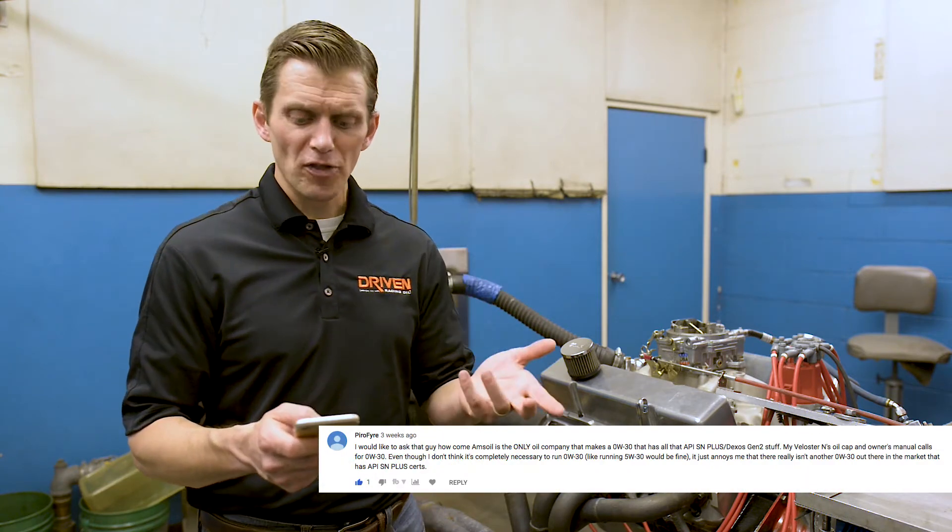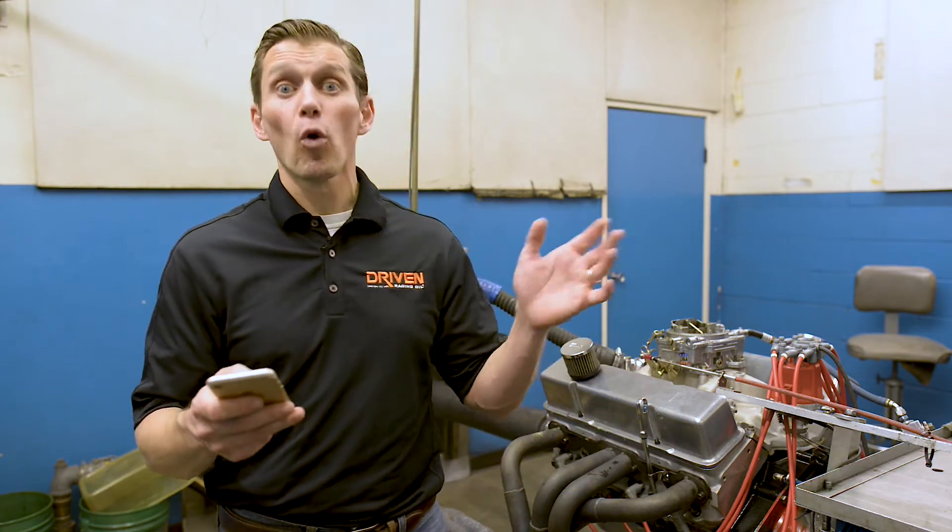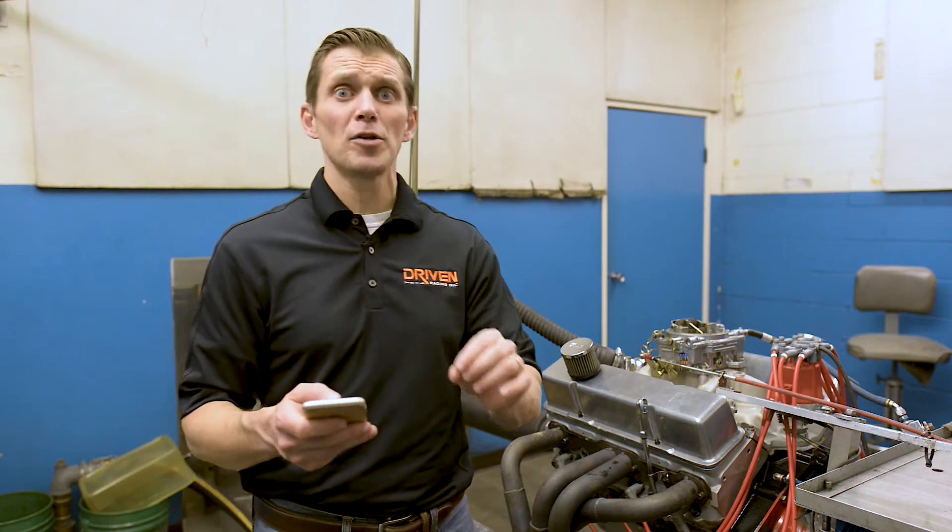Next question: this person has a Velocitor that calls for a 0W30 with API SN+, GM Dexos 2, LSPI-type spec, and they've only found one oil in that 0W30 rating. They're asking if they can run a 5W30 for more options. The answer is yes, if you live in a warmer climate. If you live in Minnesota, Canada, or somewhere that gets really cold in the wintertime, you probably do need that 0W30. But if you're in a warmer climate, you can get by with a 5W30, no problem.